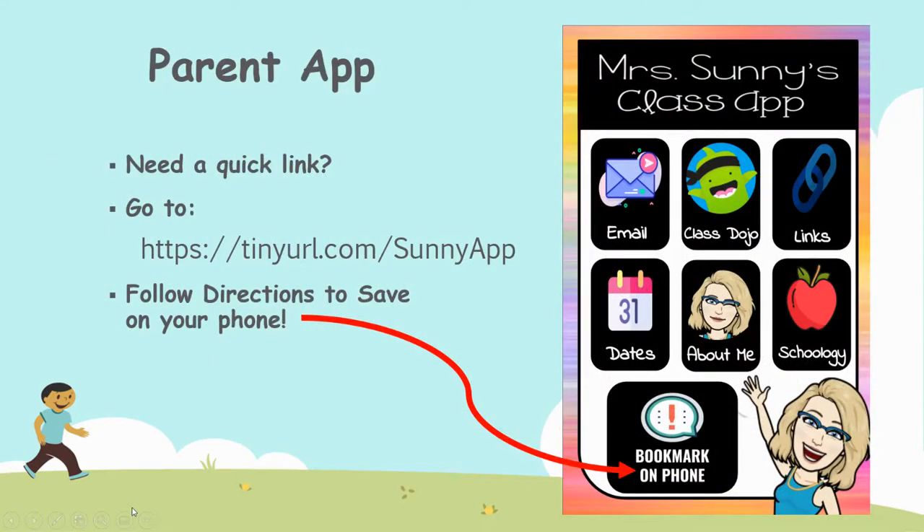I've created a parent app for you if you're wanting quick links on your phone. You can go to tinyurl.com/sunnyapp and you'll have many links available to take advantage of as a parent. At the bottom, there will be directions for you to bookmark it on your phone so it works like an app.